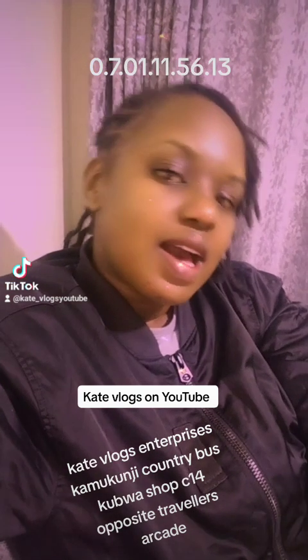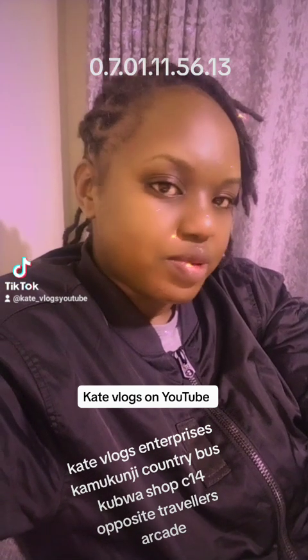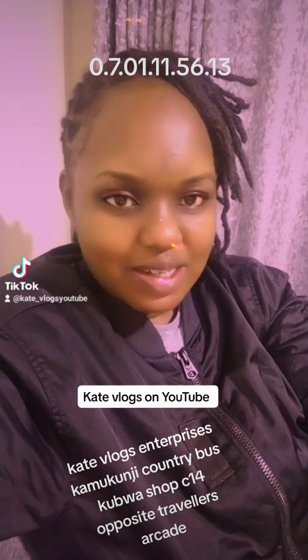Hello there, hope you're doing well. My name is Kate and I have a YouTube channel — Kate Vlogs — and also a shop called Kate Vlogs Enterprises, located at Kamkunji, Apple Country Bus, Machakos Country Bus, Shop C14.